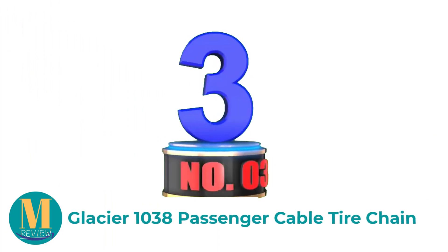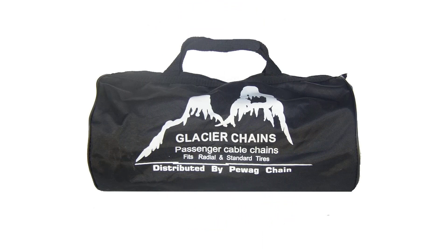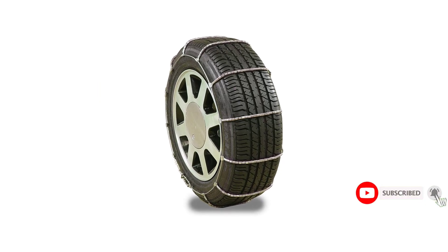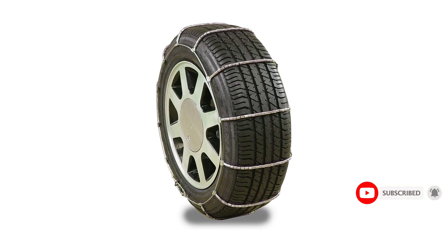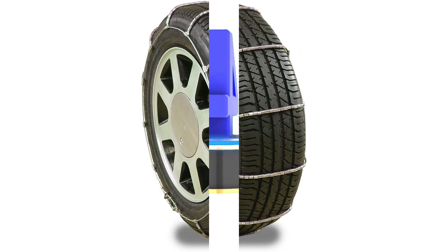Number 3: Glacier 1038 Passenger Cable Tire Chain. Some people are afraid of using tire chains because of the fear that this will void the warranty of their vehicle, since some chains can cause external damages to the car, especially in the absence of the right fitment. This is not one thing that you should worry about in the case of this chain. It is also a good thing that this is a versatile option, as it can be used regardless of whether you have a front or rear drive vehicle. The materials used in the chain are also worth commending — they are made from low-carbon steel that has been case-hardened, which is supposed to make it withstand wear and tear. Even the side cables are made in such a way that they will last for an extended period.